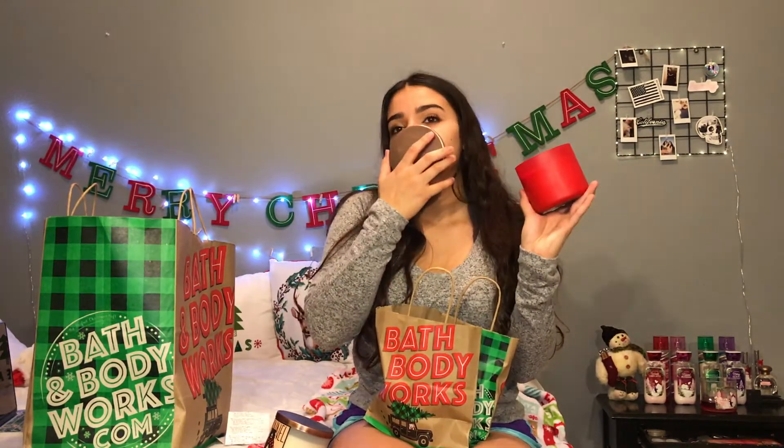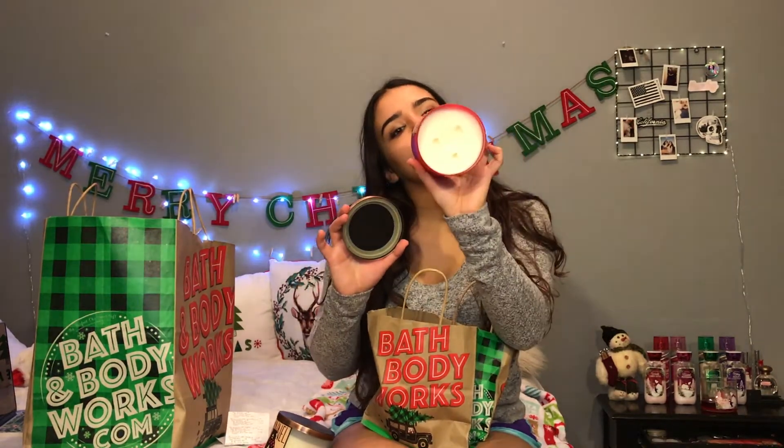The next candle is Spiced Apple Toddy. It has a cute little deer with antlers on the packaging, which matches another candle I have. The fragrance notes are cinnamon, clove, and notes of apple brandy. Anything scented with cinnamon ends up being 10 out of 10, so I cannot wait to burn this one.